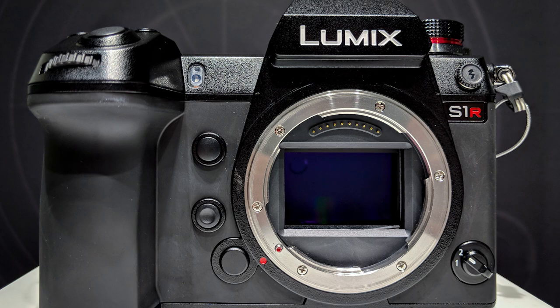Two brand new cameras recently announced at CES 2019: the Panasonic Lumix S1 and the S1R — two incredible brand new cameras coming to the camera market. The S1 is going to have a 24 megapixel sensor, and the Panasonic Lumix S1R is going to have a 47 megapixel sensor.